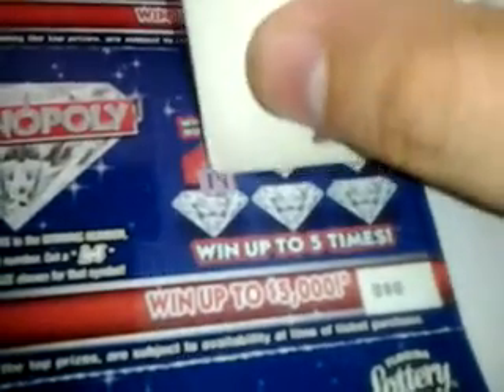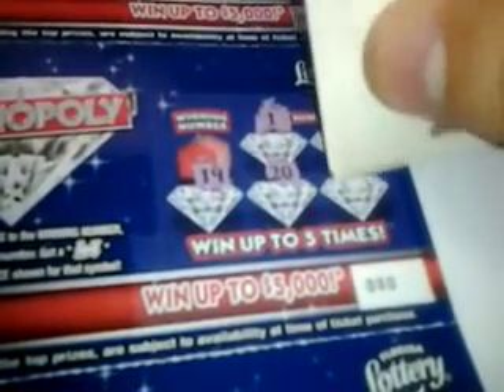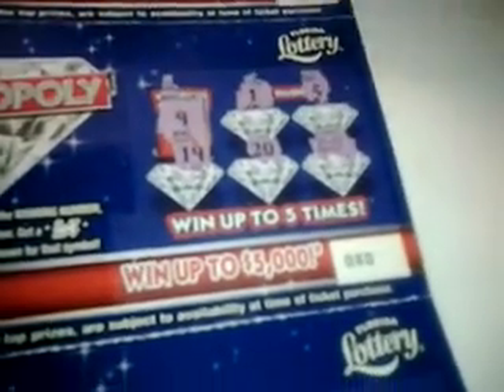Next ticket — numbers are 1, 5, 19, 20, and a train — I got the doubler! So what's behind the doubler? Another $2. This has not been a bad batch, that's for sure.